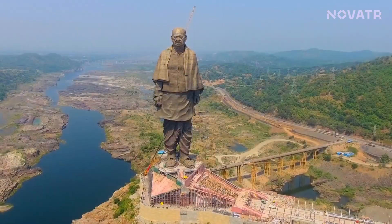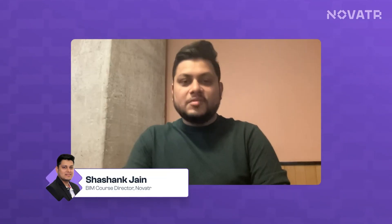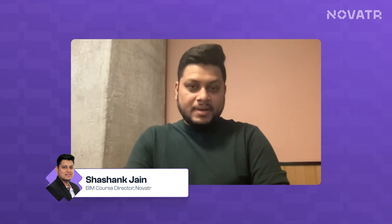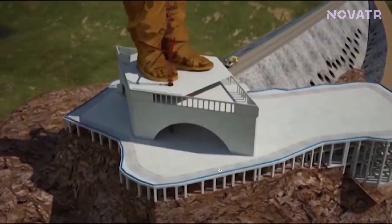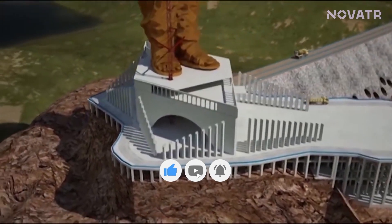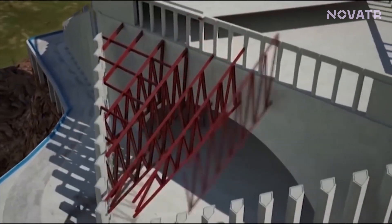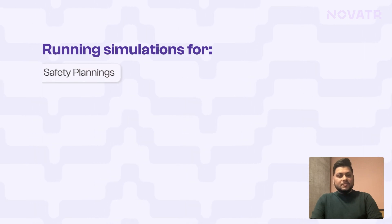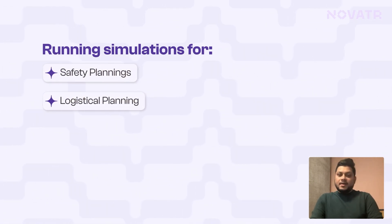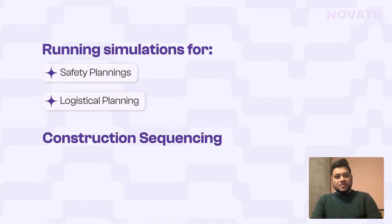This kind of structure was a complex scenario because it was not a regular form of building, so you have to make sure you're using the right plugins and the right tools. The 3D modelers did a great job — the overall building was modeled in LOD 300 to 360. The intent was to do simulations in terms of safety planning, logistics planning, and construction sequencing, which was very important for this kind of project.